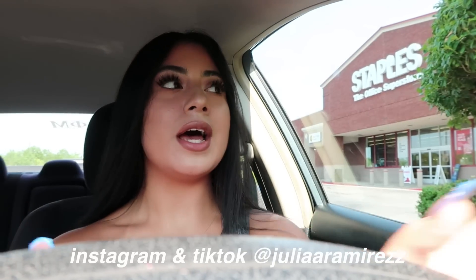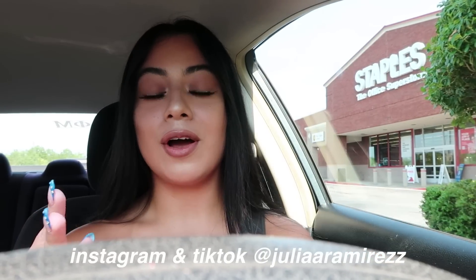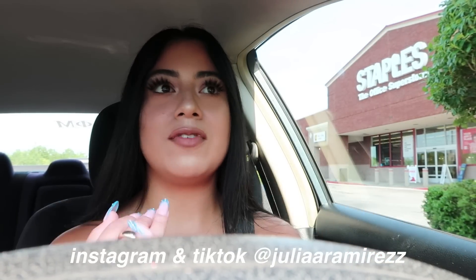Hopefully the lighting is decent here, but we made it to Staples. This is actually my first time ever filming a little vlog in Staples. I've done Office Depot and Target, but I haven't done Staples before, so I'm really excited. I did some shopping yesterday at Target and bought most of my items, but I just kind of want to go into Staples and see if there's anything cute that stands out.